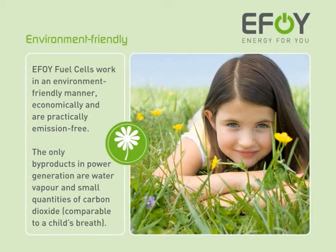EFOY fuel cells work economically and in an environment-friendly manner and are practically emission-free. The only by-products in power generation are water vapour and small quantities of carbon dioxide, comparable to a child's breath.